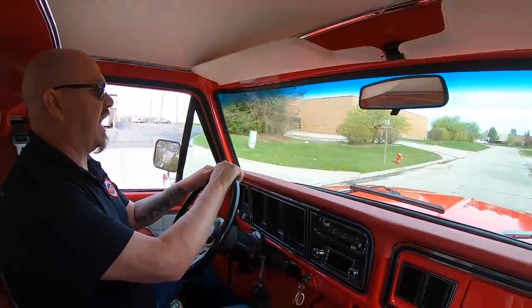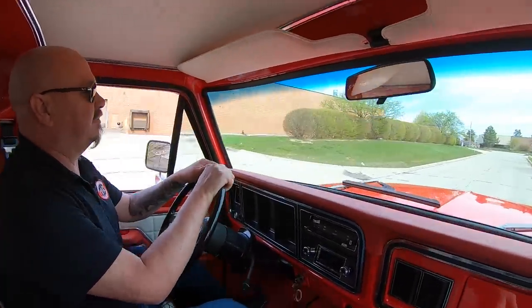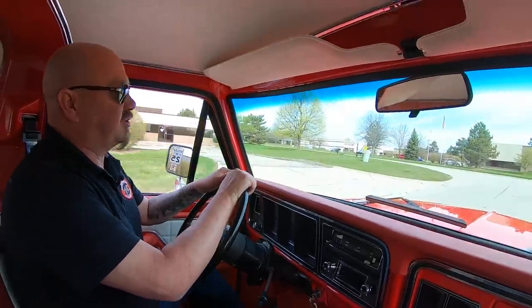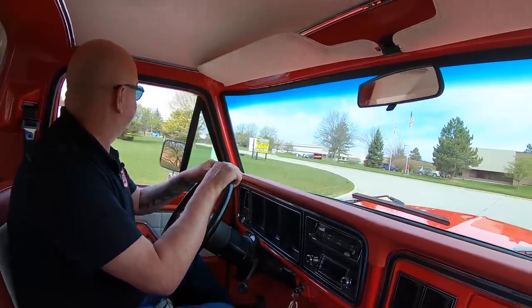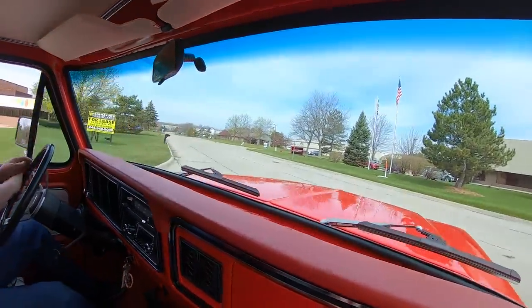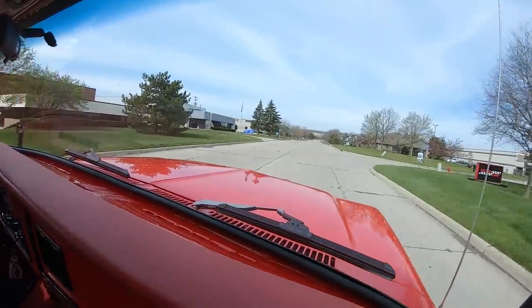Beautiful truck inside and outside, all jacked up. You guys know these old trucks — these are trucks. These aren't the old soccer mom Yukon Denali or anything like that. This is a real deal truck right here.